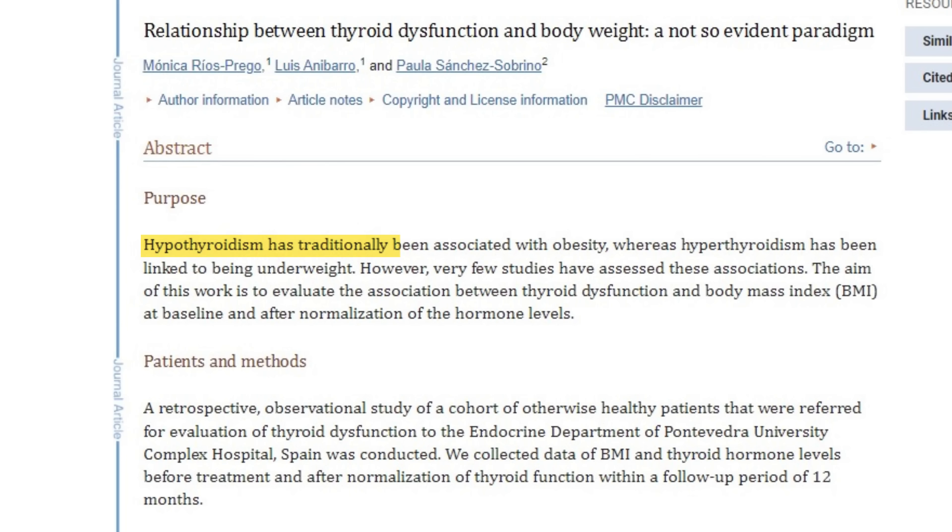You can think about it like this. The hypothyroid or low thyroid state promotes weight gain by virtue of its impact on your metabolism. The slower your metabolism, the more likely you are to gain weight. It's pretty simple. But where your body places that fat depends on lifestyle factors like the quality of the food that you're eating and how active you are.